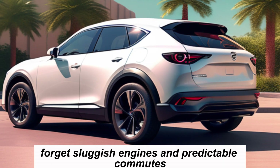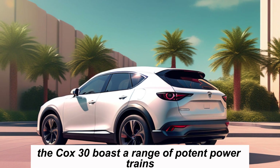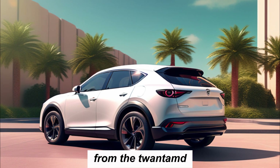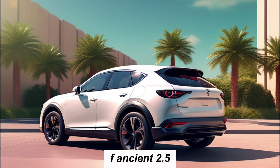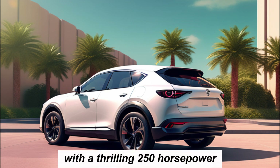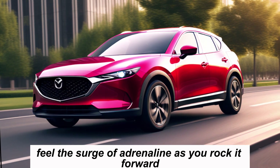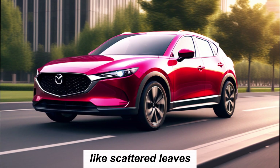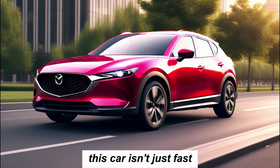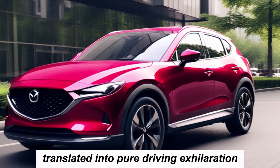Forget sluggish engines and predictable commutes. The CX-30 boasts a range of potent powertrains, from the efficient 2.5L Skyactiv engine to the thrilling 2.5L turbocharged engine with 250 horsepower. Feel the surge of adrenaline as you rocket forward, leaving the competition in your dust like scattered leaves. This car isn't just fast — it's a force of nature, a symphony of power translated into pure driving exhilaration.